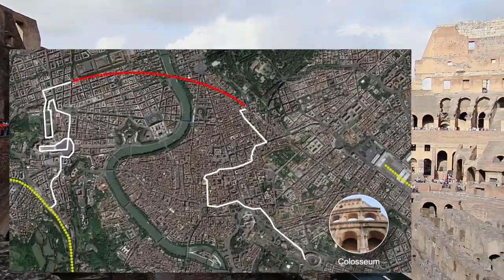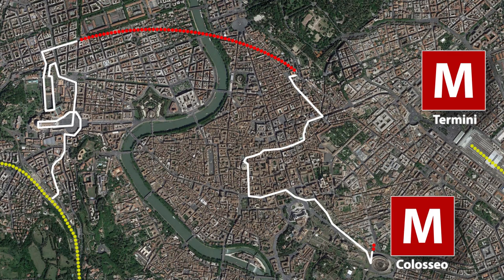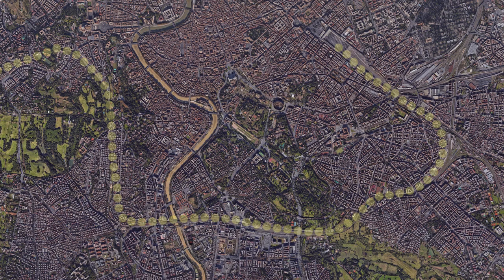When exiting the Colosseum, turn right towards the Colosseo Metro Station. Purchase a single-ride ticket and take the metro to the Termini station. Upon arriving at Termini, make your way to the main platform and purchase tickets for the train to Civitavecchia. The train will take a little over an hour to return to the port.